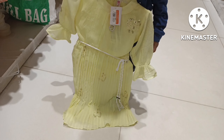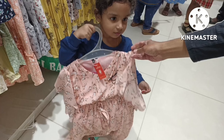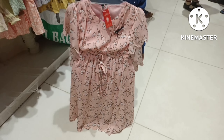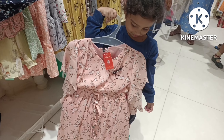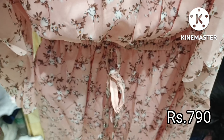This dress is a very nice dress. We will see the height and size. This is for a 3-year-old baby. It is not a design size. The price is $790 and $980.